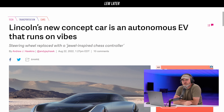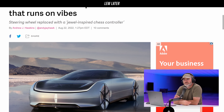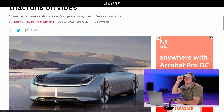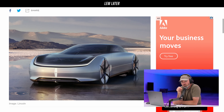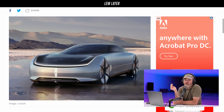Lincoln's new concept car — an autonomous EV that runs on vibes. The steering wheel has been replaced with a jewel-inspired chess controller. It kind of looks like a Taycan with those rims. I mean, where are the tires? I can't even tell what's going on. Is this thing hovering?